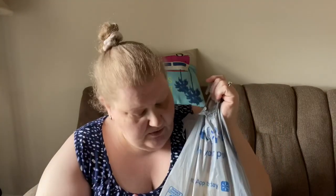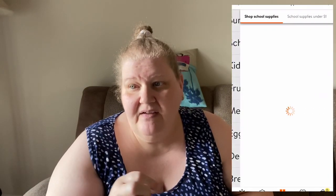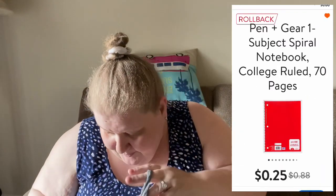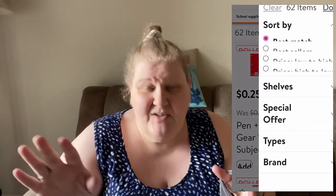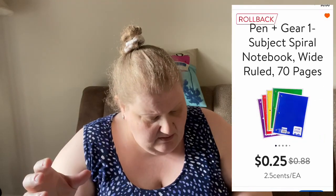Hi everybody, welcome back to my channel. We went to Walmart grocery pickup - I ordered, that's what I'm saying. I wanted to show you that they have a huge back-to-school selection. I was able to filter everything from under a dollar, so I chose a selection of supplies all under a dollar. I almost exclusively did that with everything I got, but if something wasn't, I'll let you know. I always put the prices on screen, so let's get started - it's all mixed together because I didn't organize it.